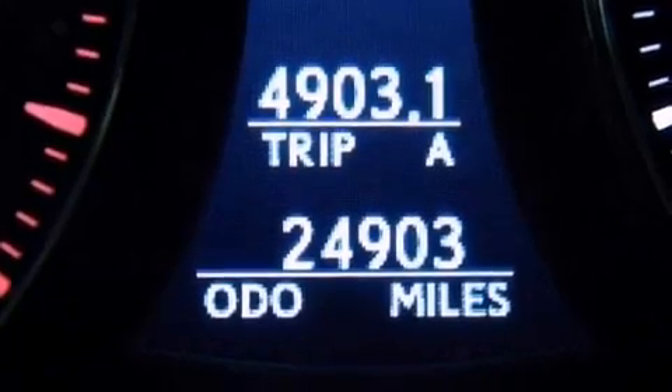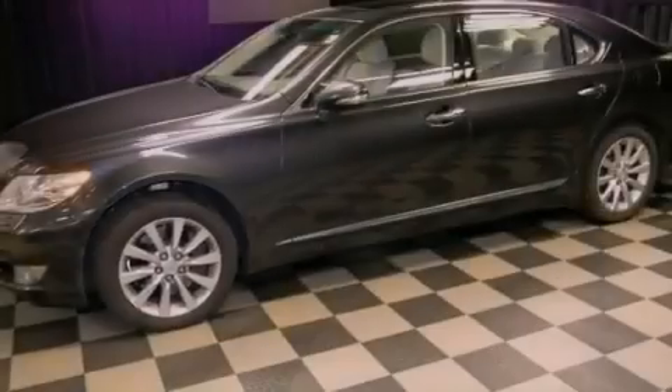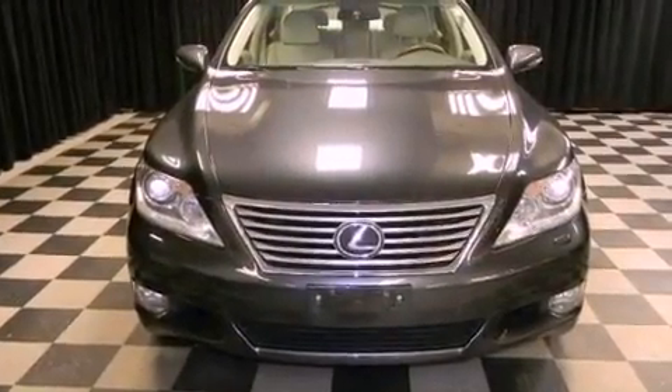The following features are also included: aluminum wheels, memory settings for the seat's positions so you can recall your favorite alignments with the push of one button, heated side view mirrors, and leather seats.